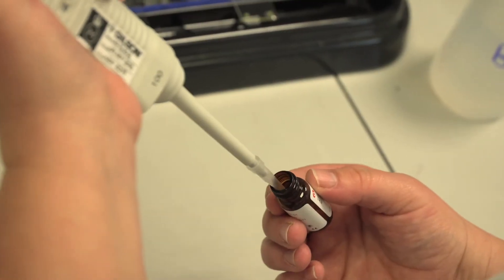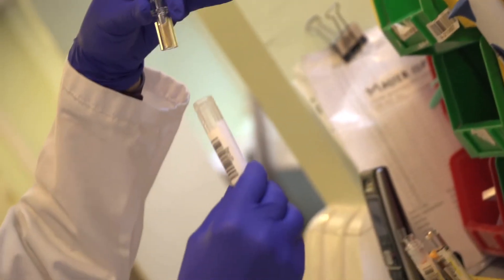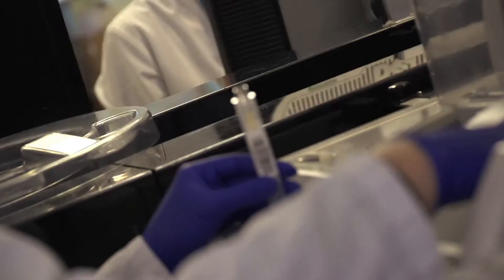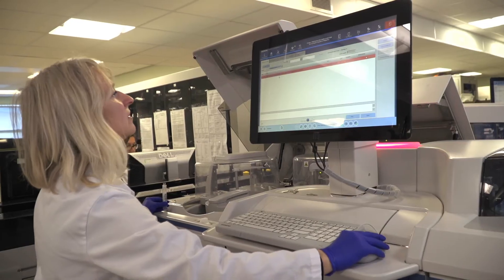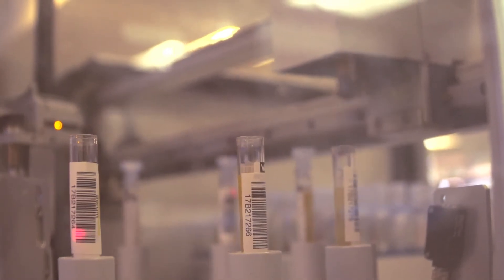Quality control is a major part of our job. We have to have absolute confidence in the results that we're issuing, that they are correct. There's a very high focus on making sure that our machines are giving out the right results so that the doctors can be confident in the results we're issuing to them.